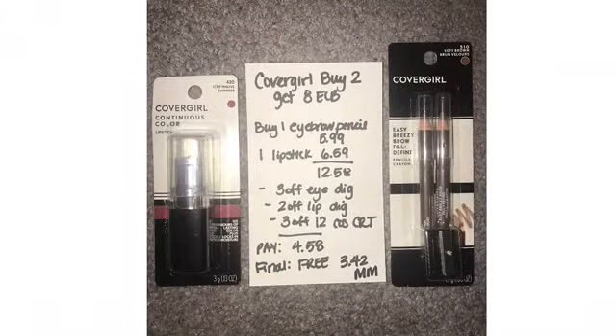Covergirl is buy two, get an eight-dollar ECB. I grabbed one eyebrow pencil and one lipstick for $12.58 total. I used two coupons from the app — three for the eye and two for the lip — and I had a three-off-12 cosmetic CRT, so this was free and a $3.42 money maker.